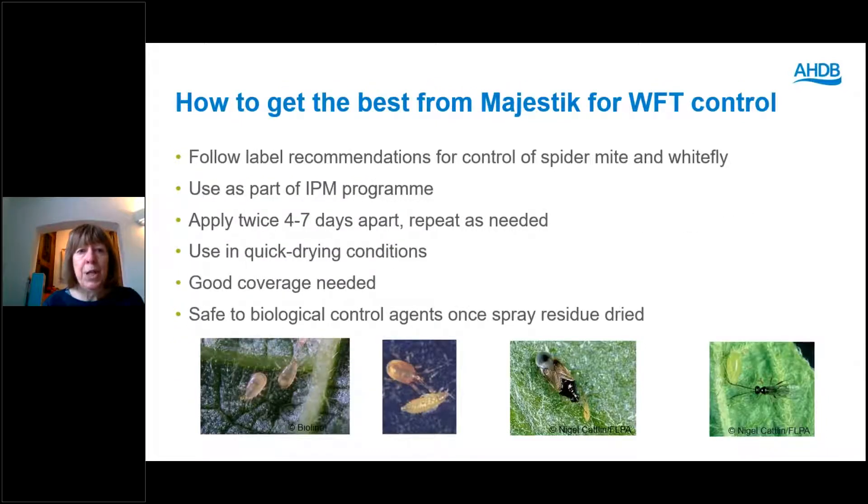For Majestic: use it at lower thrips numbers if you need to. Follow the label recommendations for spider mite and whitefly control and you will get some incidental control of thrips. Use it as part of an IPM programme — it's safe to biocontrols once the spray residue has dried, though it might kill some fragile beneficials like aphid parasitoids when wet. It's recommended applied twice, four to seven days apart, and repeated as needed with no maximum number of applications. This is about the only product I'd recommend using in hot dry conditions as it's more effective then, and it does need good coverage because it acts on contact.